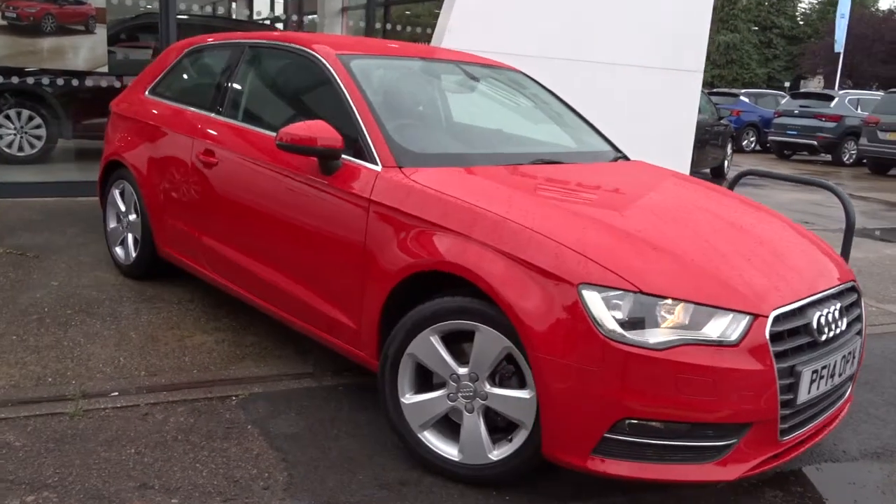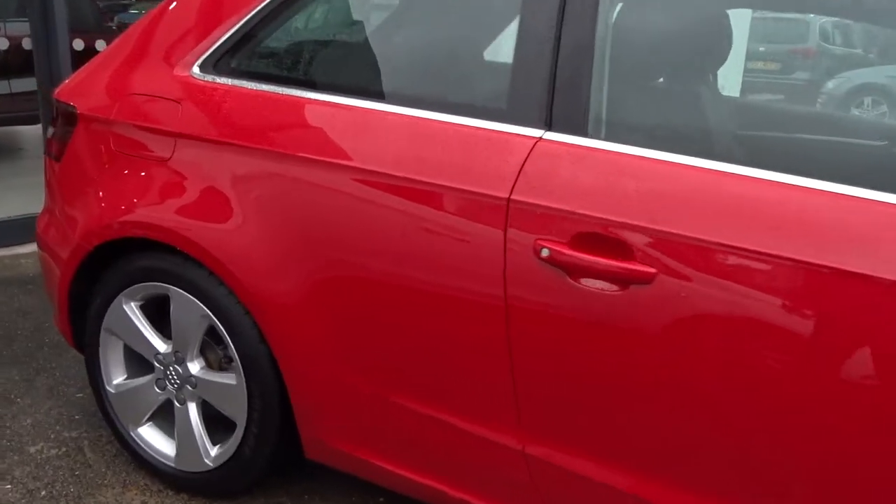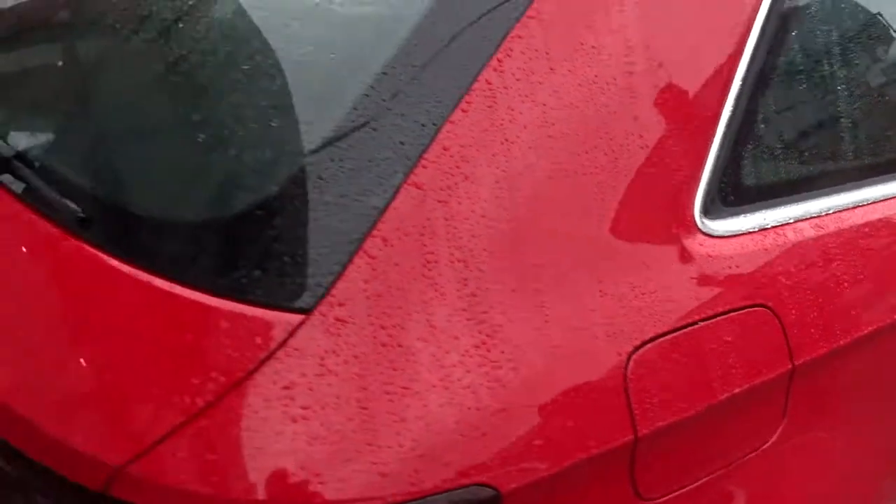Here today at Pentagon, we have this really nice example of the Audi A3 Sport, powered by a 1.4 litre TSI petrol engine. This three-door hatchback comes with 5-spoke alloy wheels, DAB radio, Bluetooth, and much more besides.